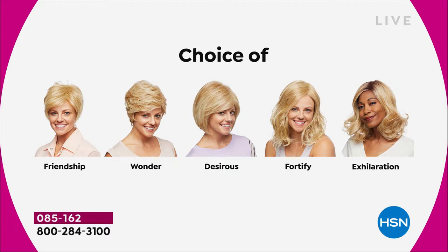We're just showing you the Wonder right now. The Desirous is this really cute little razor cut bob — wait until you see it. We're going to go to that one next, then the Fortify. I knew it was going to be the most popular, and that Fortify will definitely be the first to go. It's 12:23 here on the East coast.